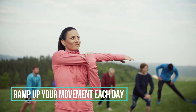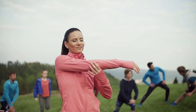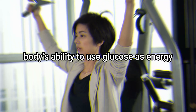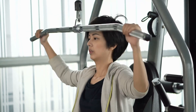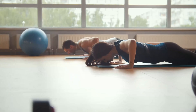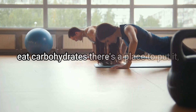10. Ramp up your movement each day. Exercise helps improve blood glucose in people with type 2 diabetes by increasing insulin sensitivity and the body's ability to use glucose as energy. Exercise is like spring cleaning for the body — it takes the stored form of glucose and uses it for energy, so the next time you eat carbohydrates, there's a place to put it.